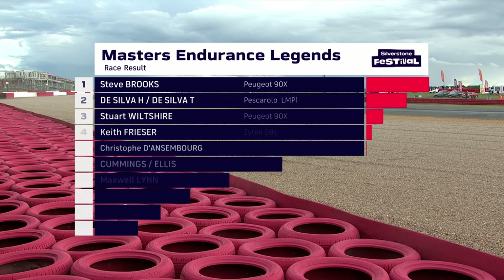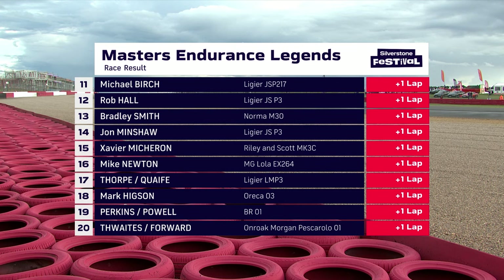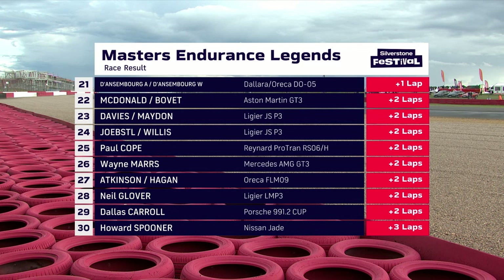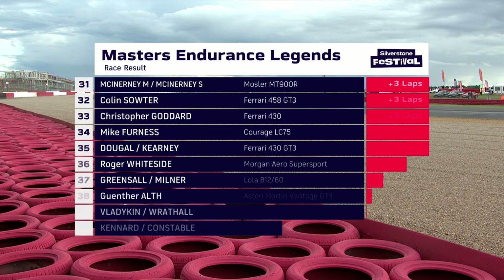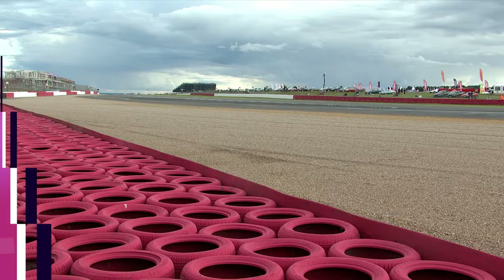Qualifying may not have been quite as clean as the race was. Masters Endurance Legends bringing a little bit of the centenary Le Mans spirit to Silverstone. Steve Brooks and Stuart Wiltshire the Peugeot 1 and 2, split by Tim and Harinder de Silva's Pescarolo — so an all-French constructors podium. Red 5 the Zytec of Keith Friezer fourth, ahead of the Lola Aston of Christoph Dansenborg, and the Morgan Pescarolo of Cummings and Ellis. The BR01 ahead of the HPD Honda and then Sean Lin's second BR01. Rounding out the top ten: the Dallara of Gregor Fiskin and Sam Hancock.